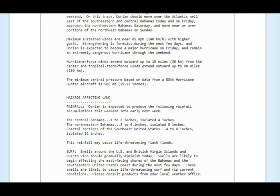These things are going to build — by Saturday it'll be totally different, tomorrow will be different. On this track, Dorian should move over the Atlantic, well east of the southeastern and central Bahamas today and tomorrow, and approach the northwestern Bahamas Saturday, or move over portions of the northwest Bahamas Sunday. By the way, Dorian does have an eye now and is working on a second eye wall — don't know how that's going to turn out yet.